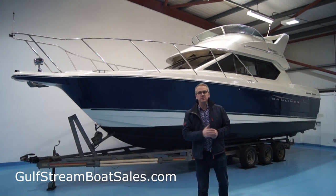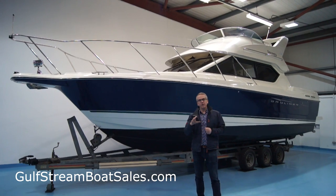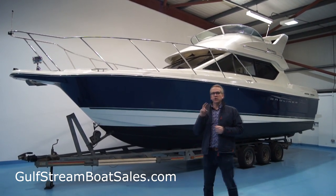This is a 30-foot flybridge cruiser. She's fitted with a Mercruiser 4.2 litre, 250 horsepower diesel sterndrive, matched up to a Bravo 3 leg. It has had only two owners from new.